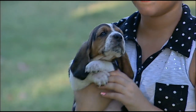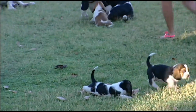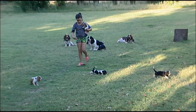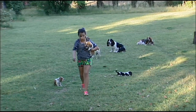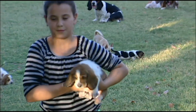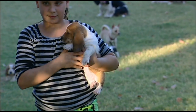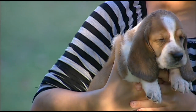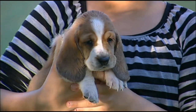You want to get Nala? Angelina, get Nala. I'm getting bit. Okay, so this is Nala. Nala is a red and white puppy.